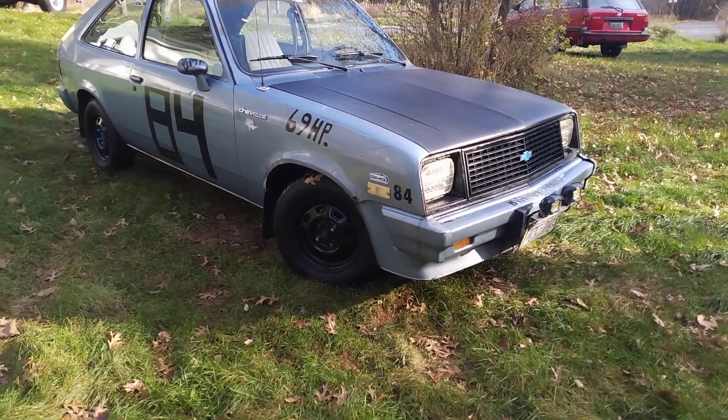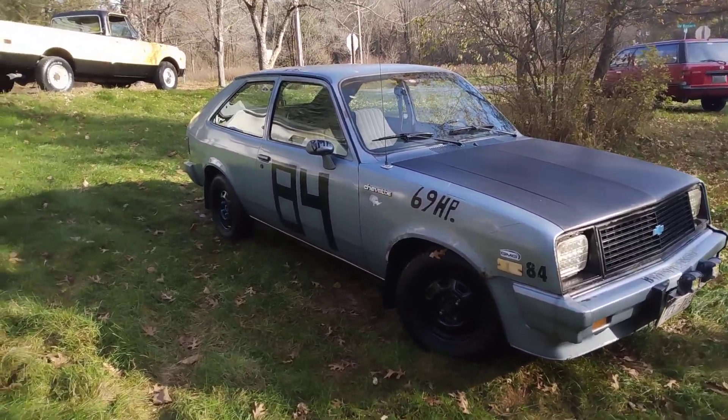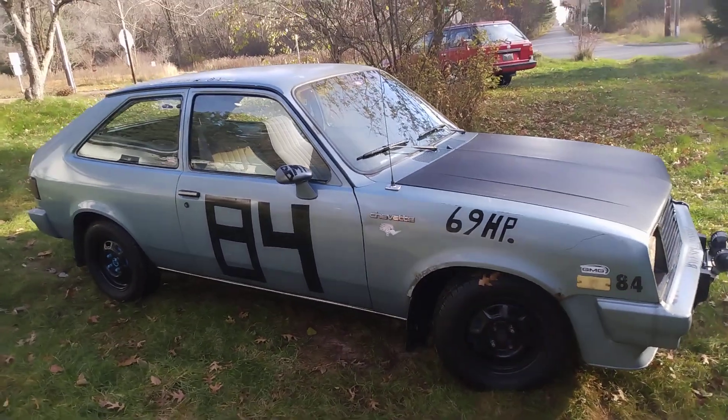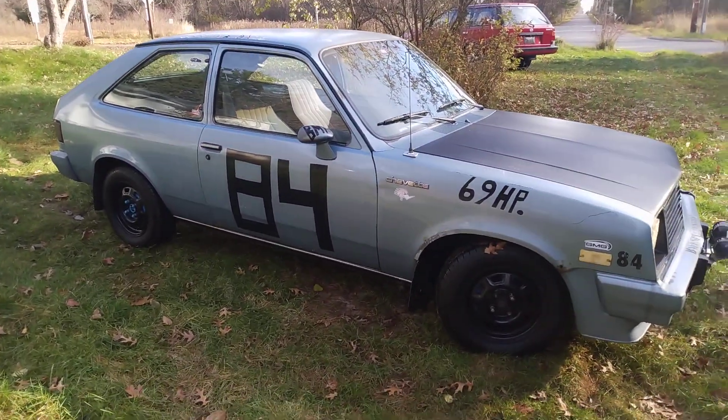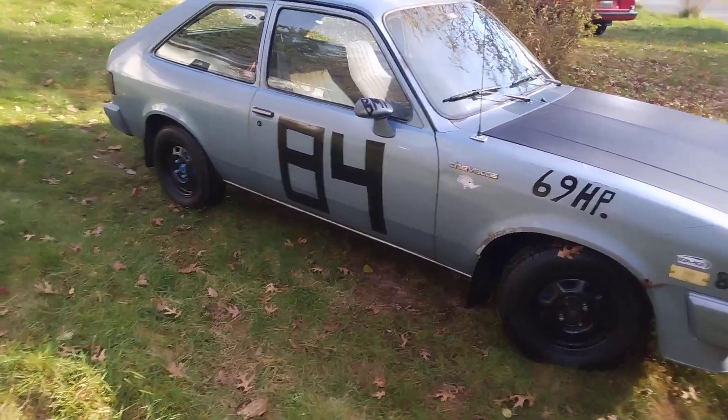Welcome back to BMF Speed Shop. Just giving a little update on the Vette — Vettey White over here. I did some stuff to it since the last video, so I wanted to catch you guys all up to speed if you're Chevette fans.